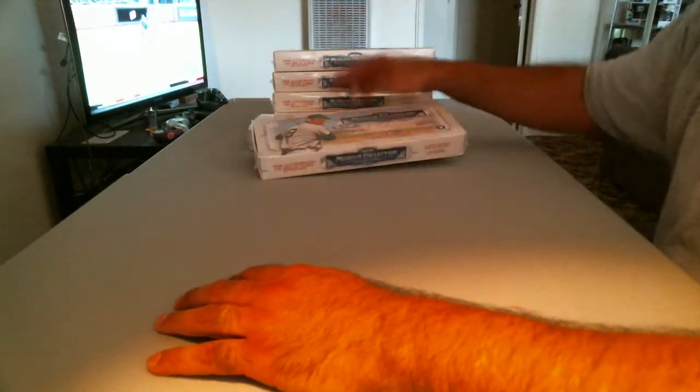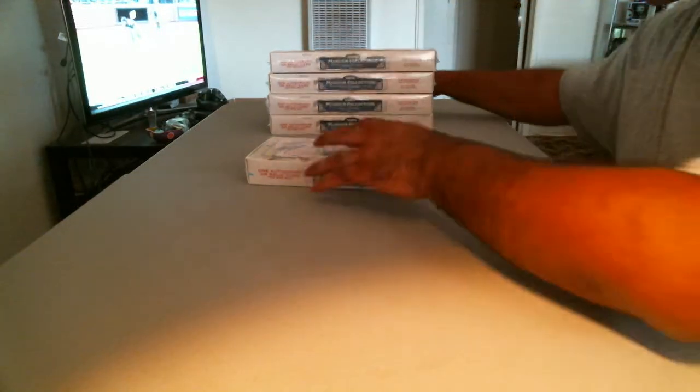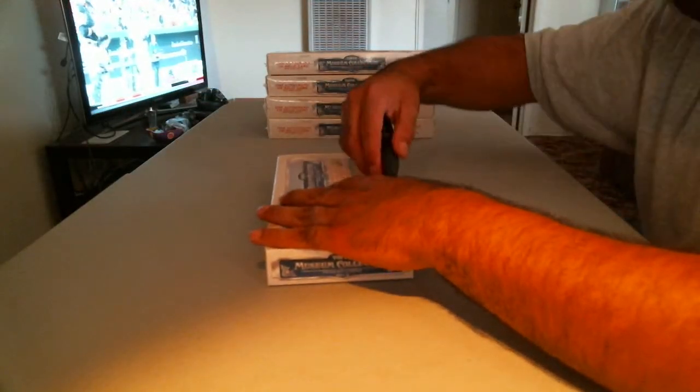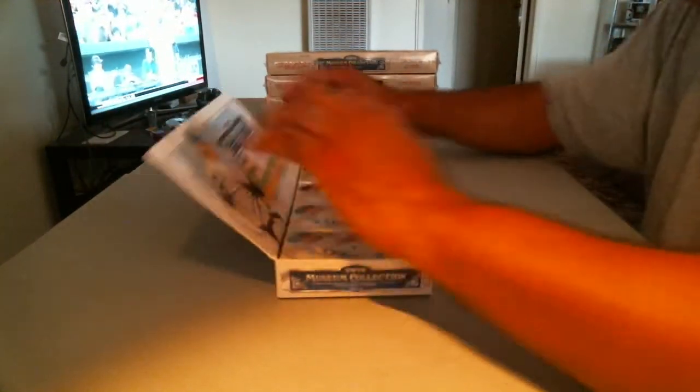Let's start off with the first box. Let's save that box toward the end — I don't know why — just filling the boxes out. Good luck, everybody. This is the boxes of Topps Museum Baseball. Topps Museum Collection, 2013 edition.